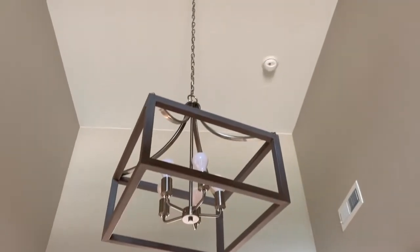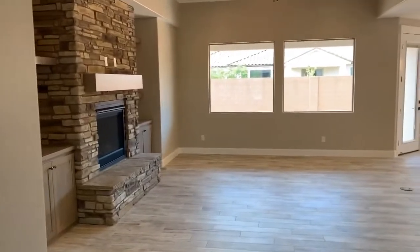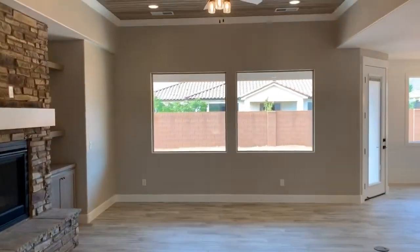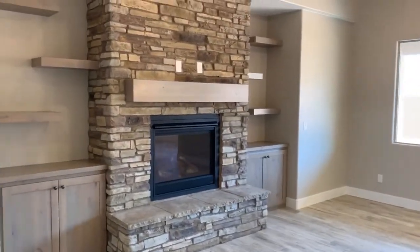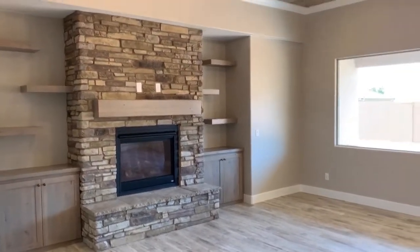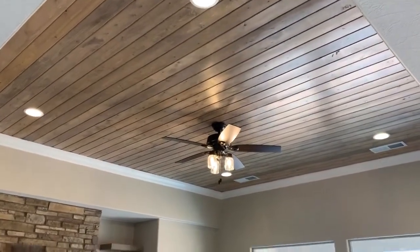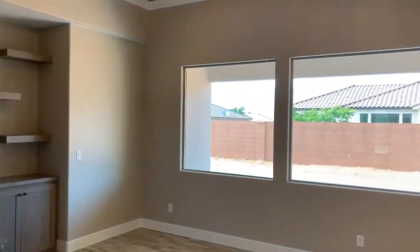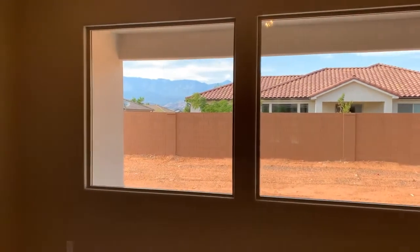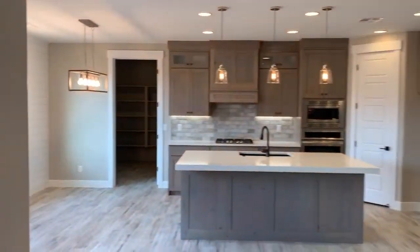Coming right in, you've got the wood look tile floor and the tall entryway ceiling. Down this hall you've got three bedrooms and two bathrooms — we'll go down there in a minute. Coming straight ahead, you come into the great room. It's got the fireplace there with cabinets and shelves on either side, the hearth and the mantel. The coffered ceiling has tongue and groove detail, a ceiling fan, and can lights. Two decent-sized windows — that mountain range gets snow on it during the winter months, so it's a pretty nice peek-a-boo view.